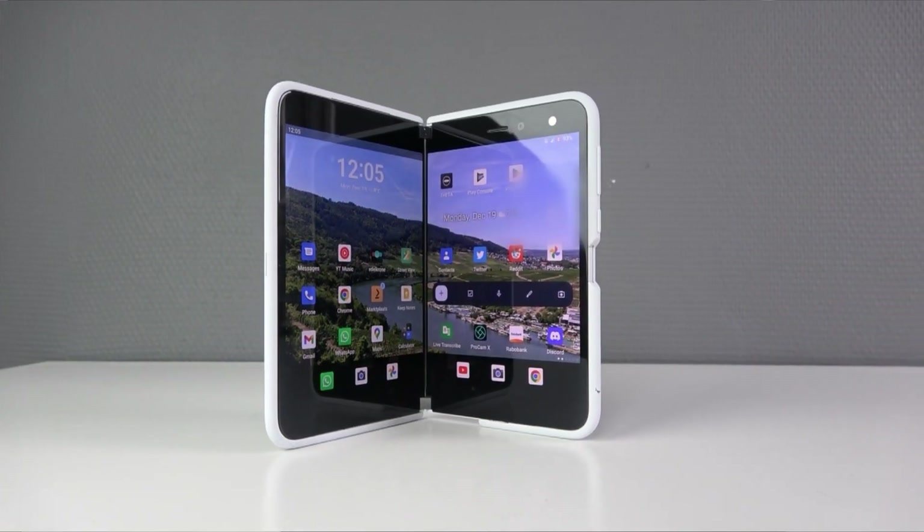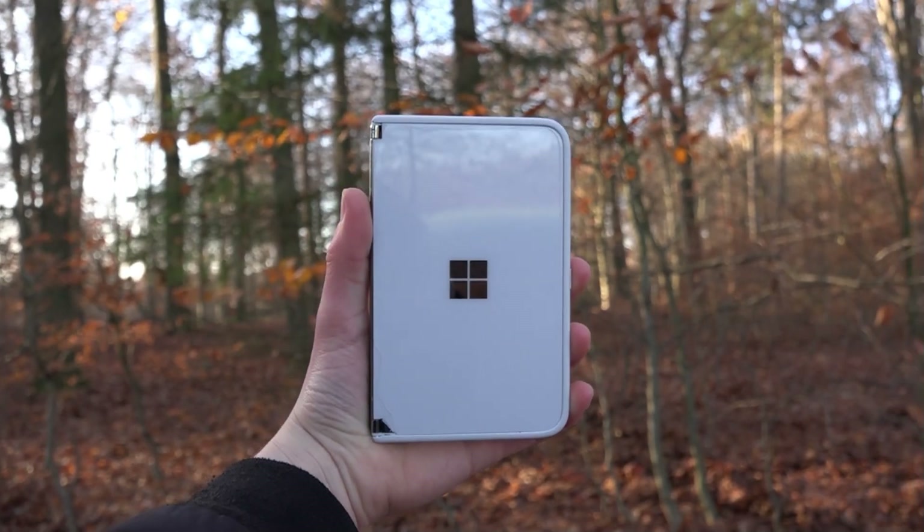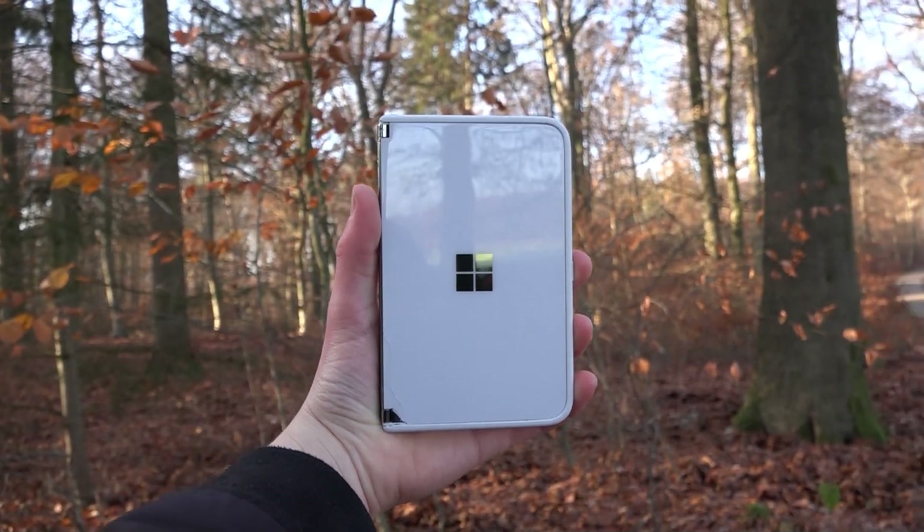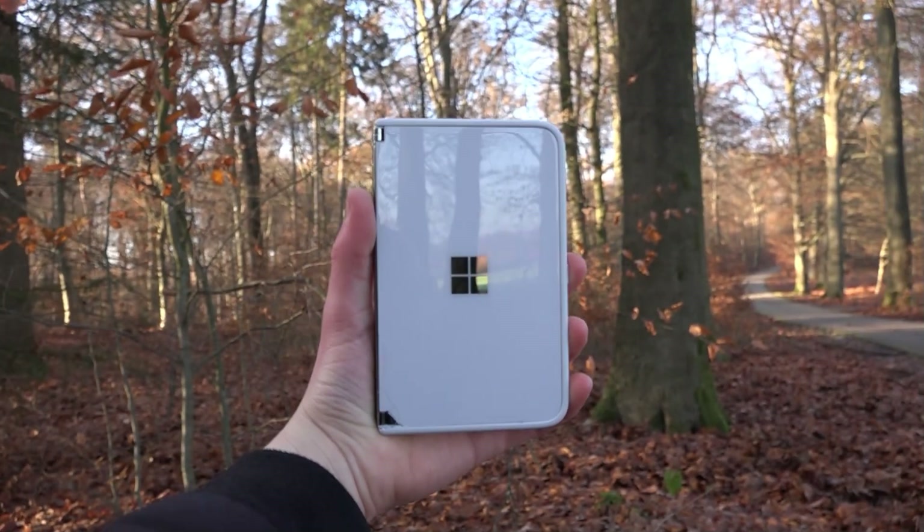Let's start with the price. You can still find them brand new and they are around 400 to 500 euros, which is a lot cheaper than the starting price, because when the phone was released it was about 1500 euros.